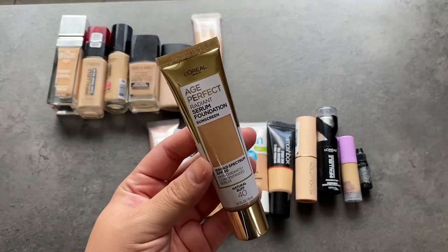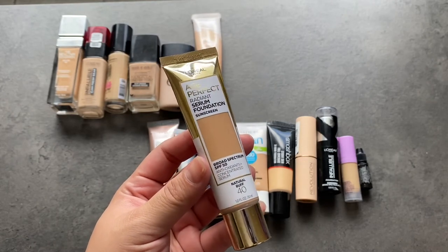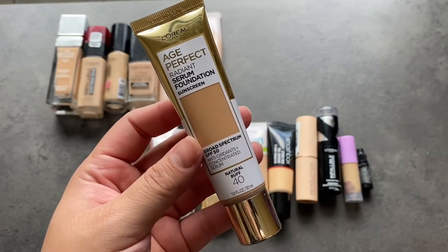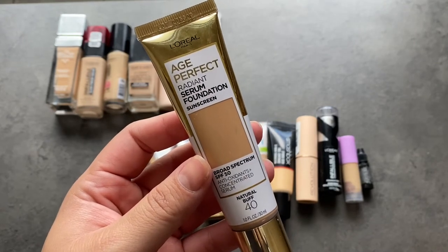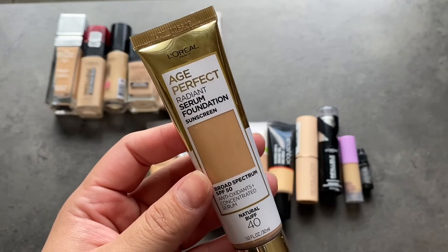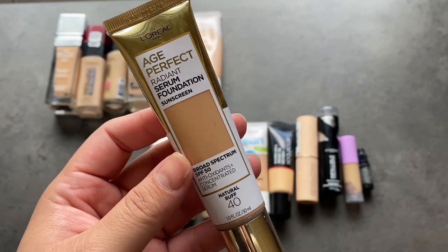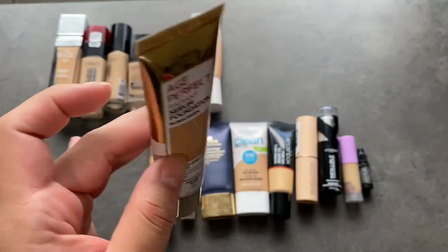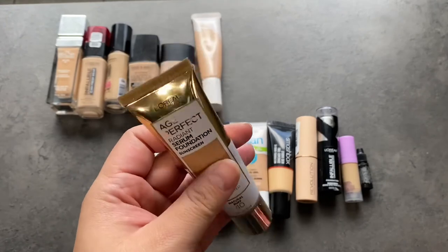This is one of the newer ones from L'Oreal — the Age Perfect Serum Foundation. It's really good. The fact that it has SPF 50 is amazing. Of course you never want to rely solely on your foundation's sunscreen, but SPF 50 is really good. It gives a nice medium coverage and the most healthy-looking finish because it's more radiant. It's aimed toward drier or normal skin, but even on my oily skin, as long as I set it really well, it looks really pretty. This is staying — it's one of my faves right now. It doesn't top the L'Oreal Infallible, but it's up there.